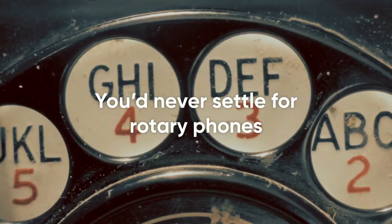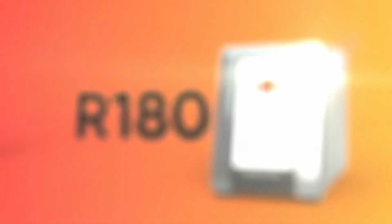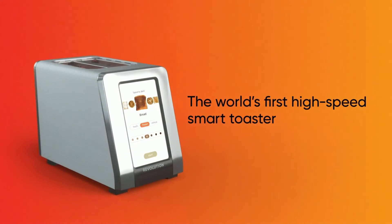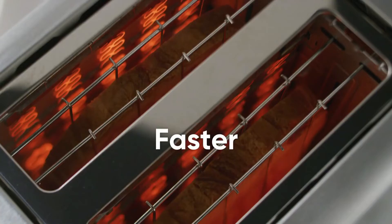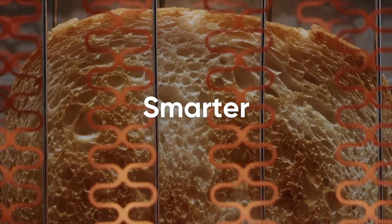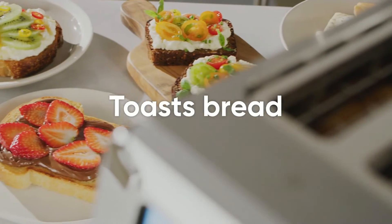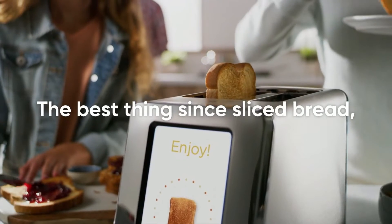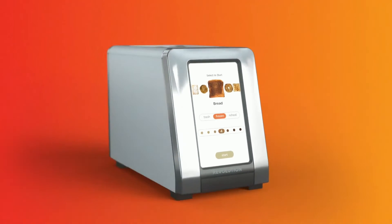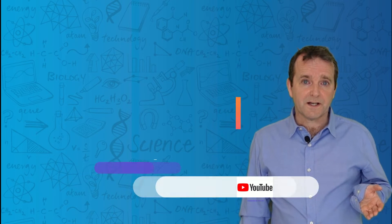You'd never settle for rotary phones again, so why settle for toasters that are just as obsolete? Welcome to the revolution in heating technology — it's called the R180, the world's first high-speed smart toaster from Revolution Cooking. It heats up and toasts faster than conventional toasters, offers precise consistent browning, and locks in the moisture and flavor of more than just bread. The best thing since sliced bread, now toasted — the R180 from Revolution Cooking.